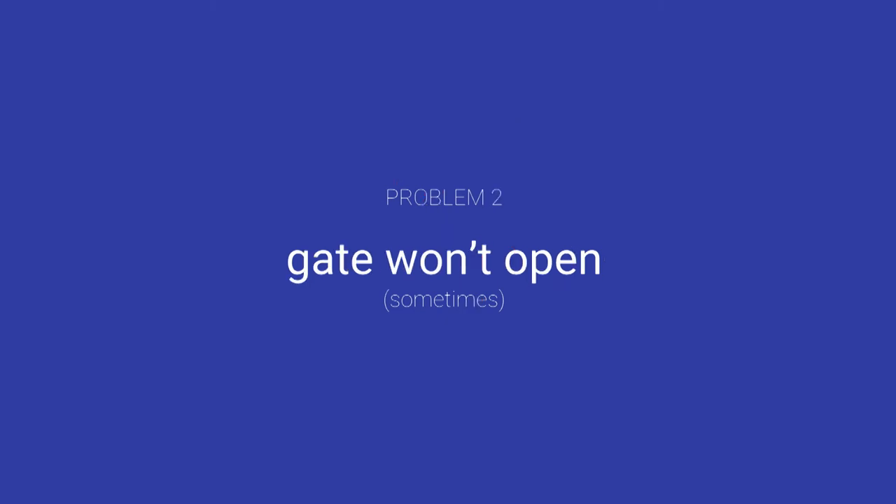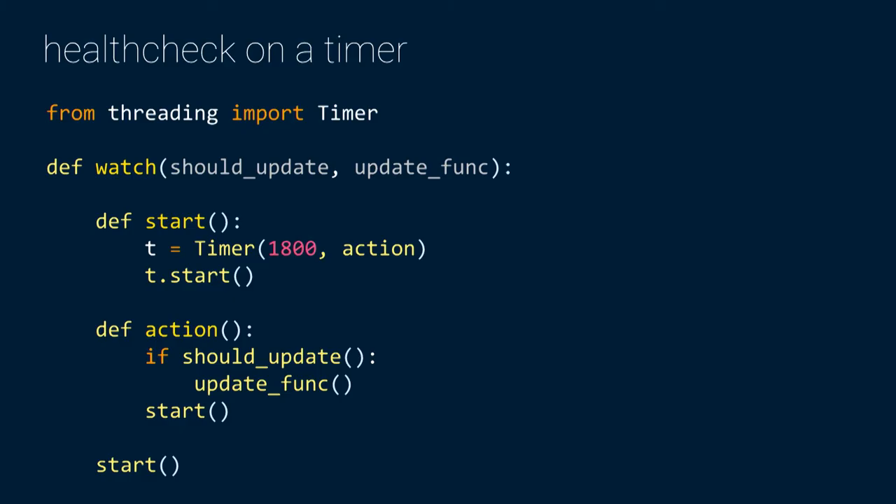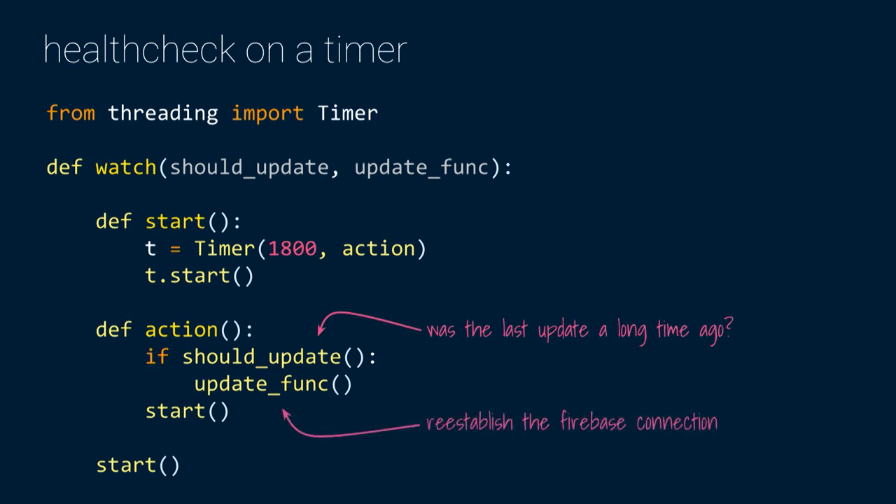The second problem was that the gate sometimes wouldn't open. From the logs, the Firebase connection would just drop — we have a single long-polled connection, and every once in a while the Wi-Fi would go out and the connection would terminate. My solution was to create a health check on a timer running in a separate thread using the Timer class. Every 30 minutes, it wakes up and checks: is my data stale? Was the last Firebase update two hours ago? If so, the connection probably dropped. Then an update function simply reestablishes the Firebase connection. Pretty naive, but it actually solved the problem.